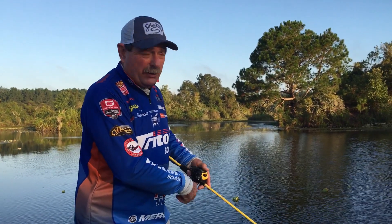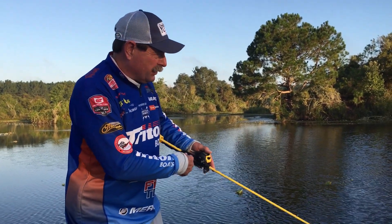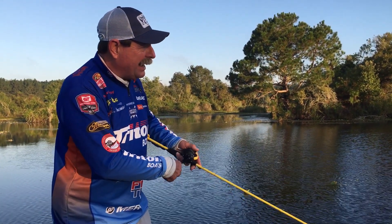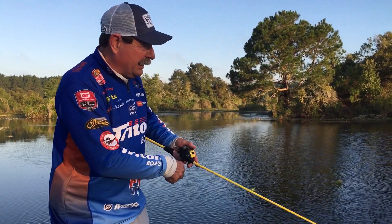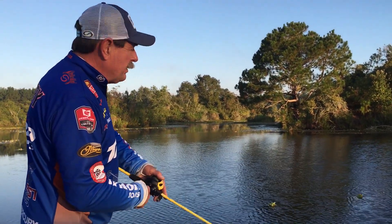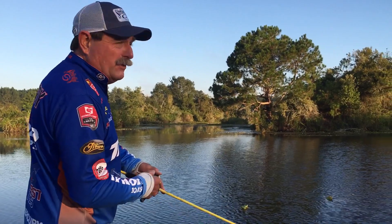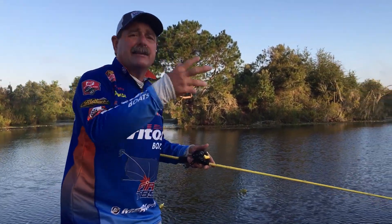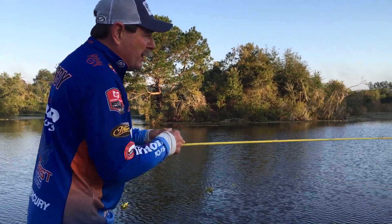So, topwater — it's a moving bait. Walking a Sexy Dog or the new Hard Knocker, we have the topwater baits at Strike King to make things really work. Start with something quicker to pick off some fish that are still in low light conditions and still active and aggressive. That's what I'm going to do first.